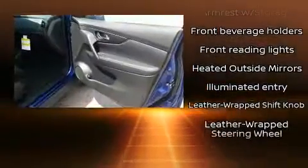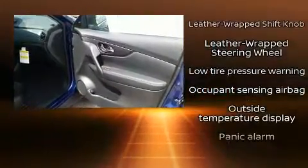Additional safety features include anti-whiplash front head restraint, ignition disabling, and four-wheel disc brakes with ABS.